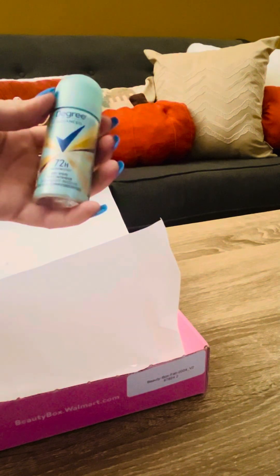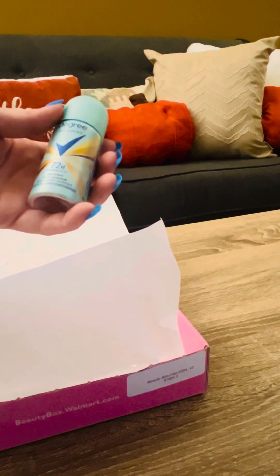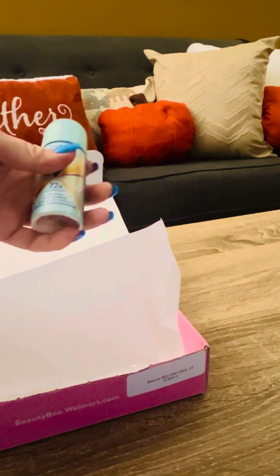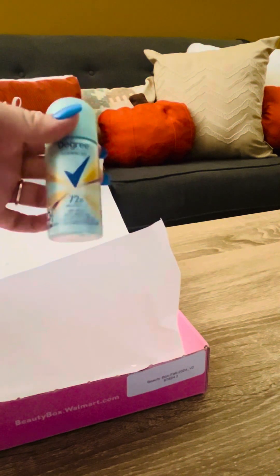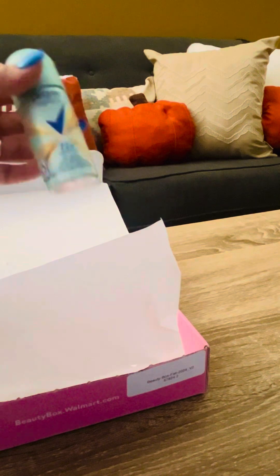Next is a Degree Advanced 72-hour spray deodorant in 'Sexy Intrigue.' I've never used a spray deodorant, so I'm interested to see how this holds up and if it works just as well as a regular deodorant.